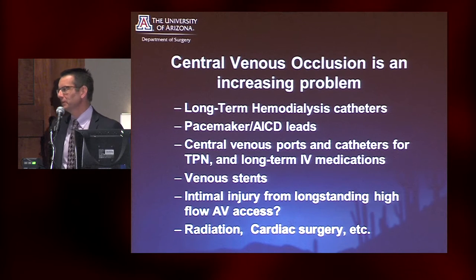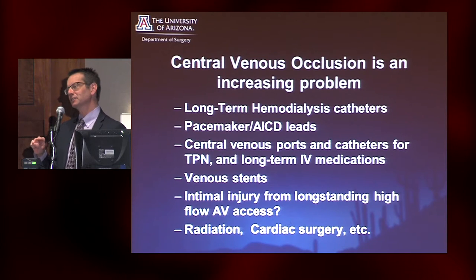I work at a place that's pretty big in heart transplant and artificial hearts, and I learned that I now have to ask not 'do you have a pacemaker or AICD,' but 'did you ever have one?' Because I see all these people post-heart transplant whose device is no longer there, and I can't assume they don't have central venous obstruction from pacemaker or AICD leads.